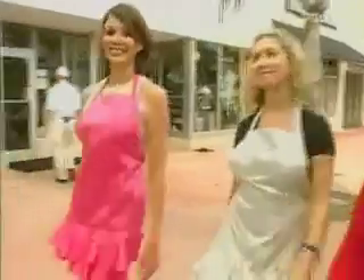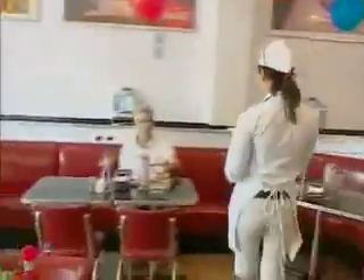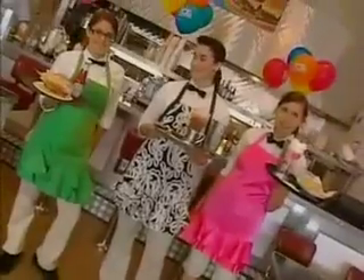So we decided to put them to the test, and we went to Johnny Rockets on Lincoln Road — the last place you'd expect to see couture.